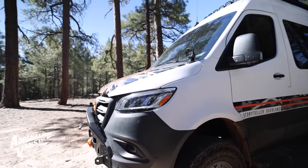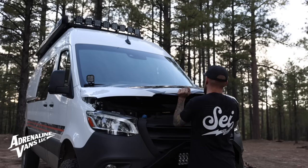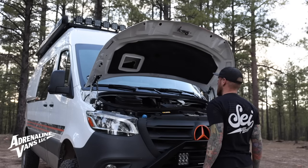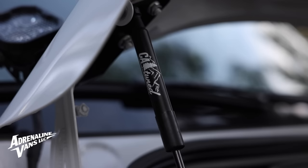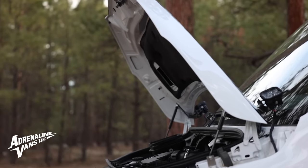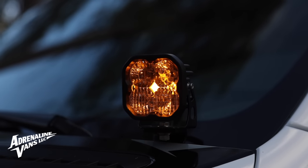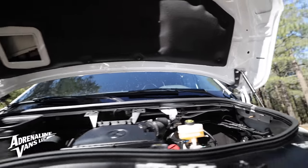Now let's pop this hood open and check out some of the modifications inside. You should immediately notice we now have hood struts. Even these new Sprinters do not come with hood struts, so we added them. CA Tuned Off-Road makes these brackets and hood struts on each side, which makes getting into your engine bay a lot easier — you don't have to mess with the little bar, and it opens the angle of the hood up even higher. I'm also running their ditch light brackets for my Diode Dynamics SS3s, one on each side of the van. Those are also backlit, and the hood struts took maybe 5–10 minutes to install — super quick and easy.